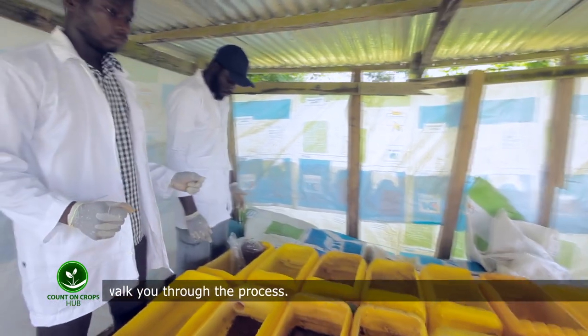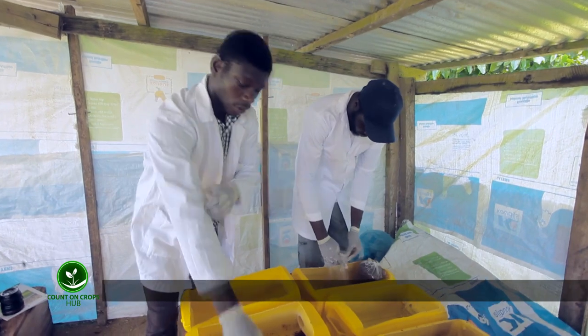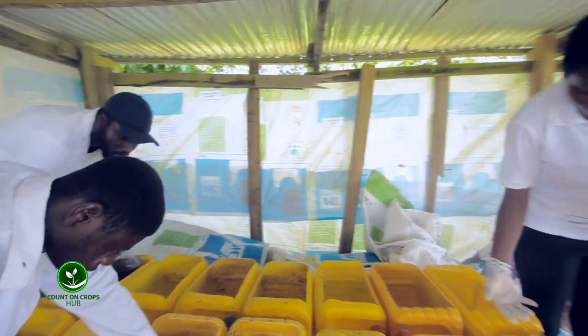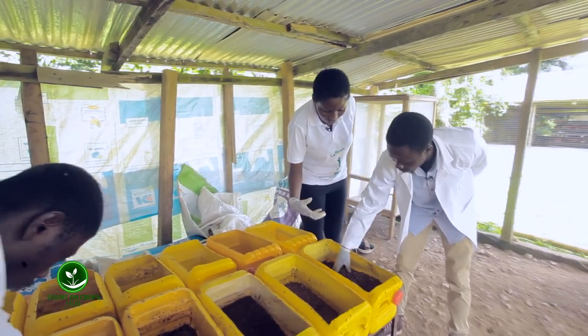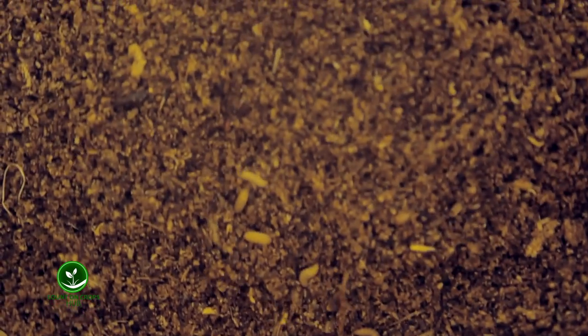There is a modern way of hatchery, but this is another option — very, very less expensive. At this stage in the process I can see the maggots. How long will the maggot take before it is sold, and is it sold fresh like this?